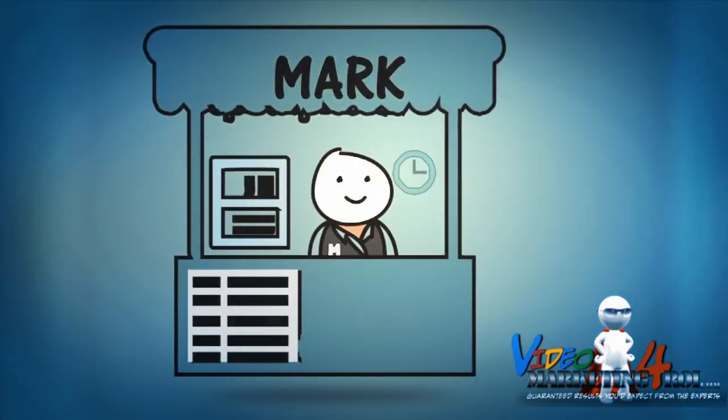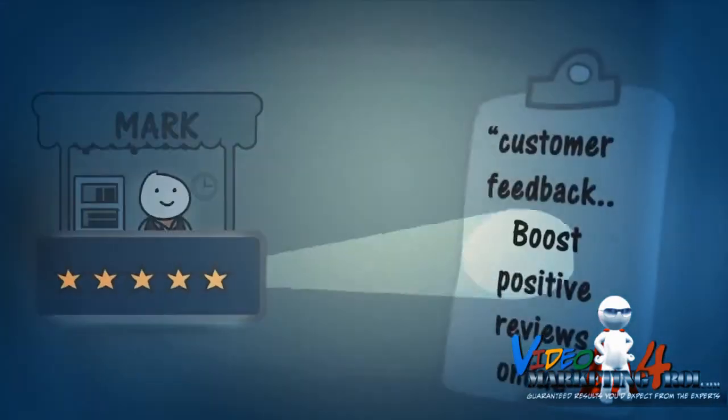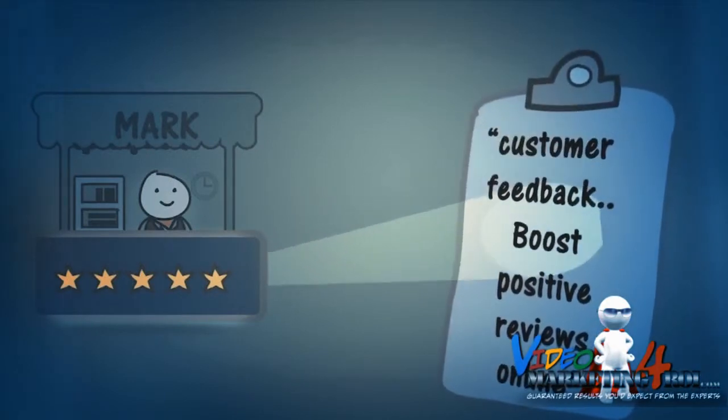Here's how the software works for you. Meet Mark. Mark owns a local business and uses our system to monitor customer feedback and boost positive reviews online.